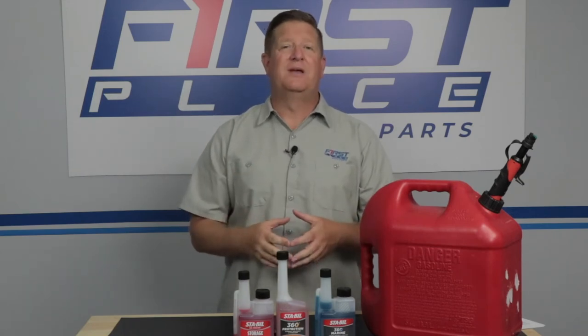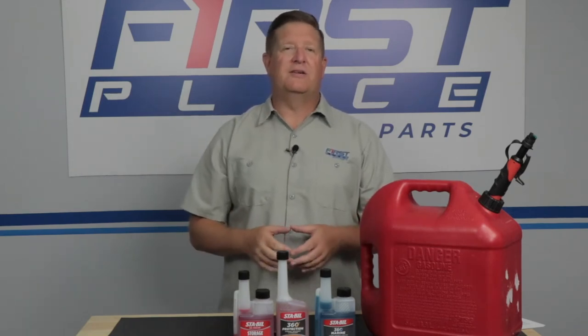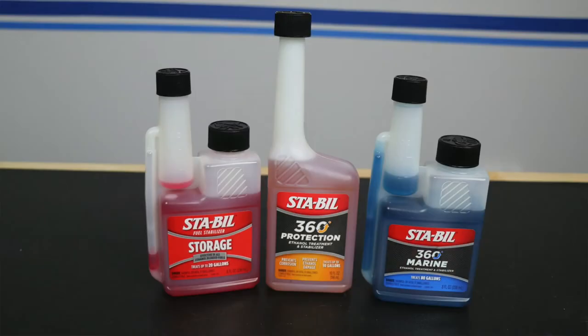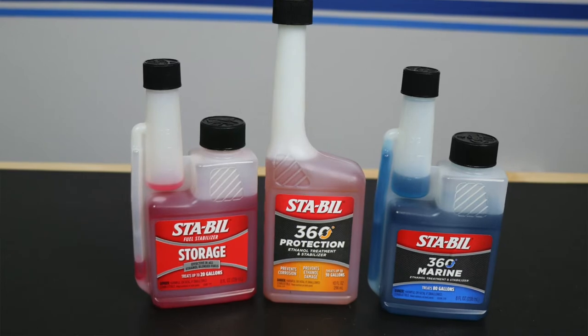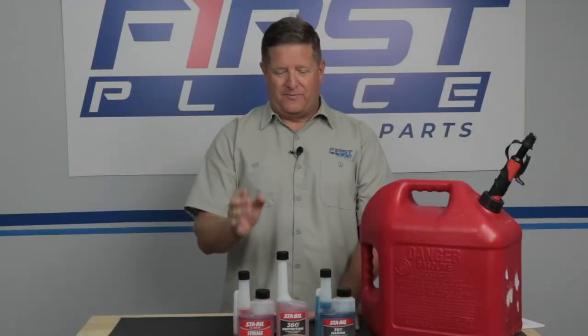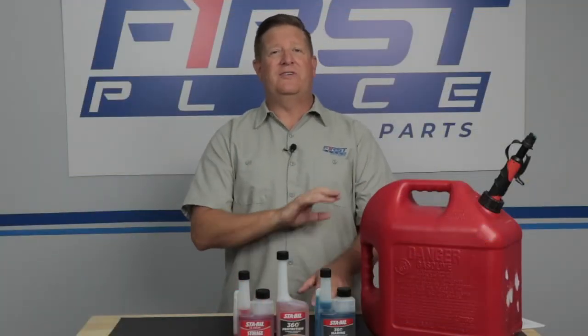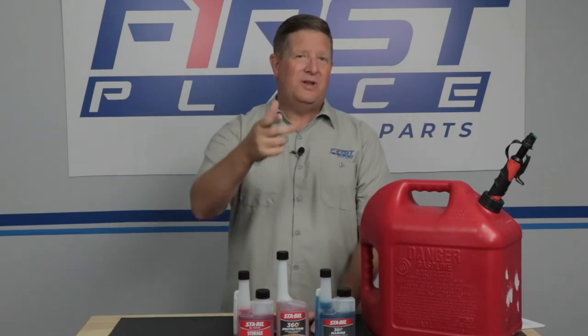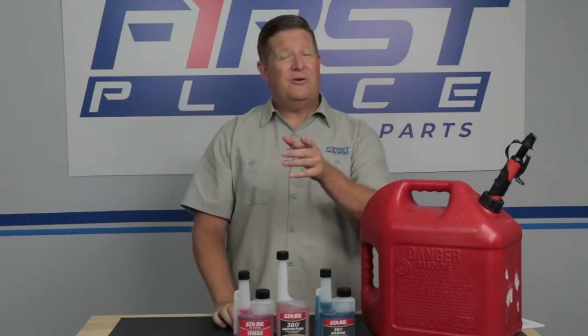The first type of product is what's designed to clean the fuel system — it's typically known as fuel injection cleaner. The other product is considered a stabilizer, and that's what we're going to talk about today. There's a lot of different variations in today's fuel stabilizers: there's red ones, orange ones, blue ones. They all have different types of uses, and today we're going to find out what those uses are and when you might want to use them for your vehicle or your lawn equipment.